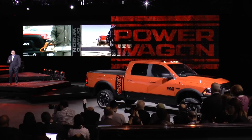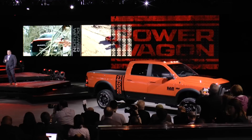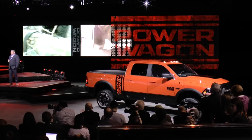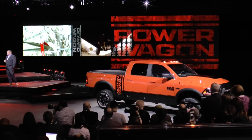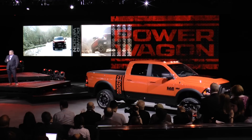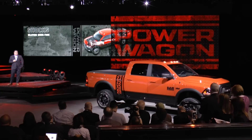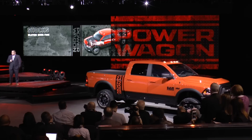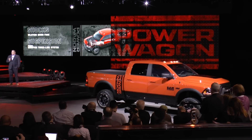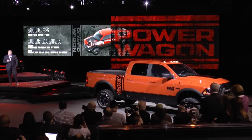The Ram Power Wagon is based on the 2500 heavy-duty 4x4 TruCap platform, giving it impressive payload and towing capacity. Industry-exclusive enhancements combine to deliver more than 2 inches of lift and 14.3 inches of ground clearance. We start with Bilstein monotube shocks at all four corners. In front, we use a modified 3-link system, and in the rear, a 5-link rear coil suspension with retuned spring rates for better compliance.